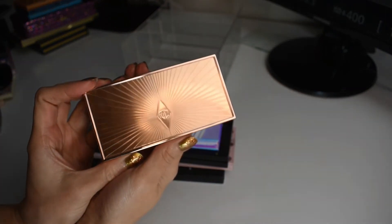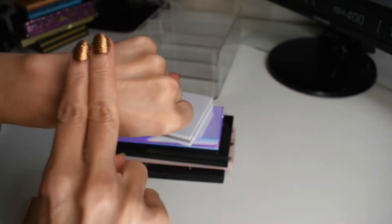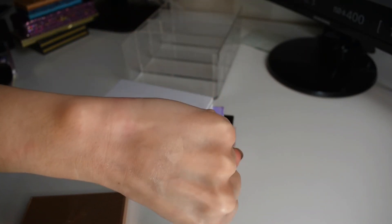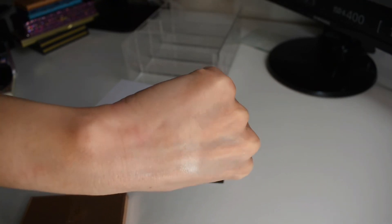Next from Charlotte Tilbury, we have my Dome Star Bronze and Glow. This has got a contour shade and a highlighter. The highlighter is not too beaming — just a nice, more subtle highlighter, but with a beautiful glow. It's not going to be super texture enhancing. I love this product. They also have this in a mini now.